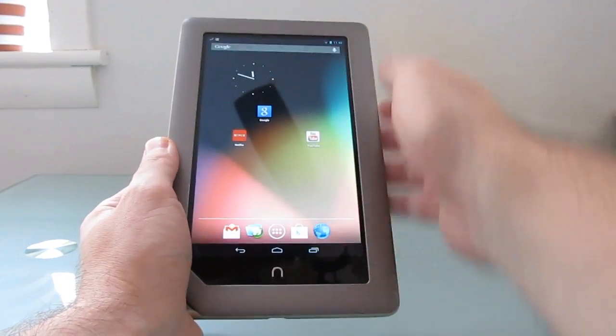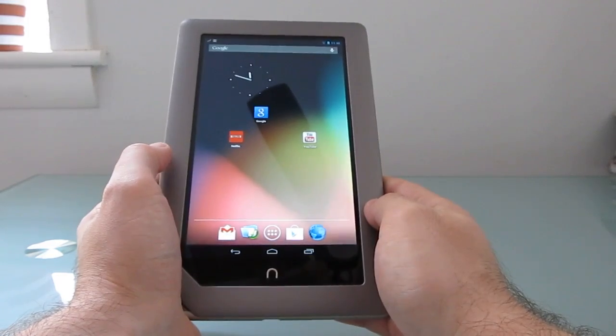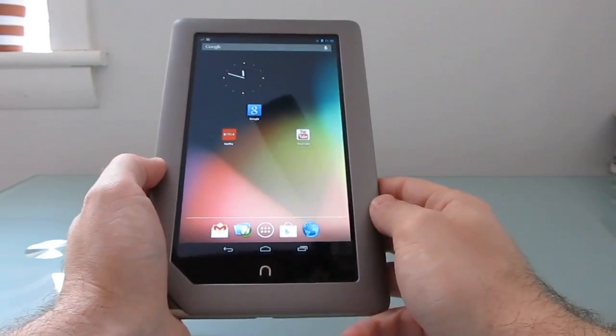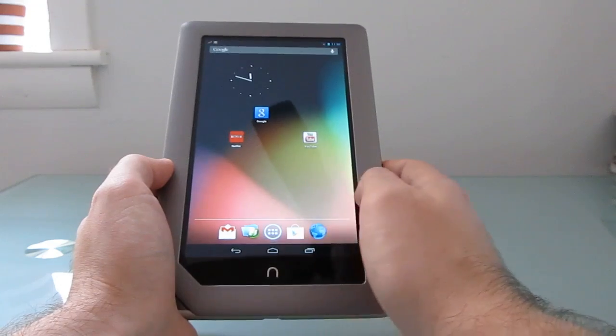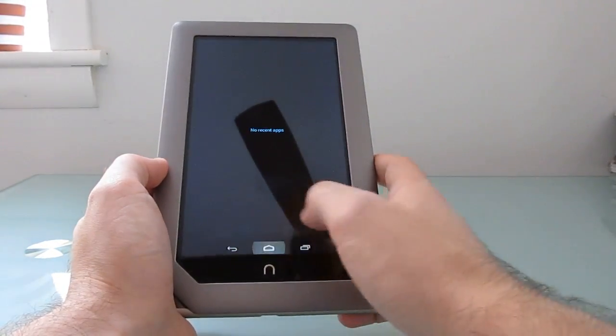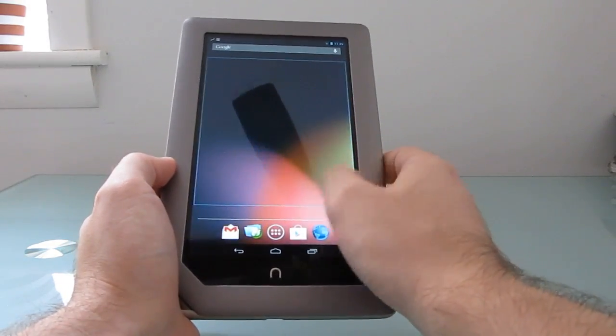You'll need to root the tablet and install some custom firmware to do this. It might or might not void your warranty, depending on whether you're able to recover the tablet to its original condition, but it does let you run the latest version of Android on the tablet, which is pretty nifty — and it runs pretty well for the most part.